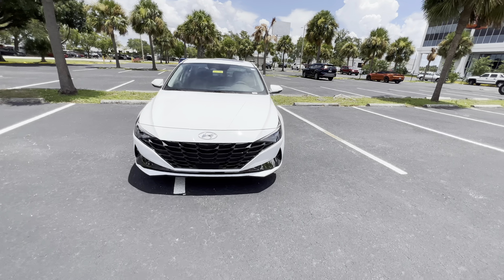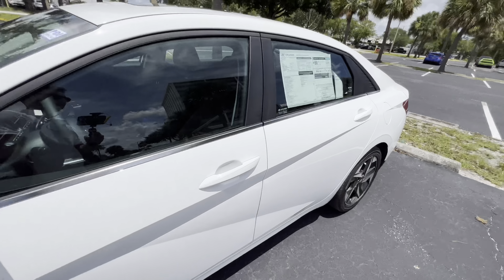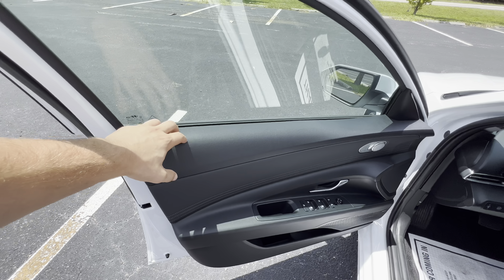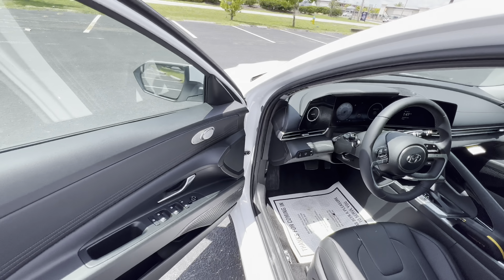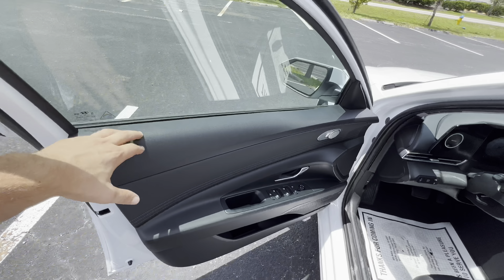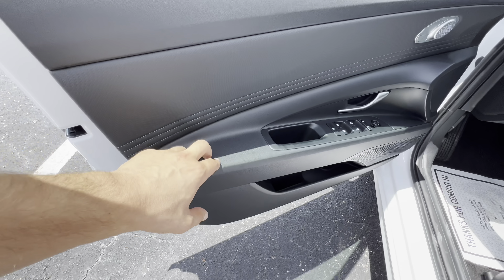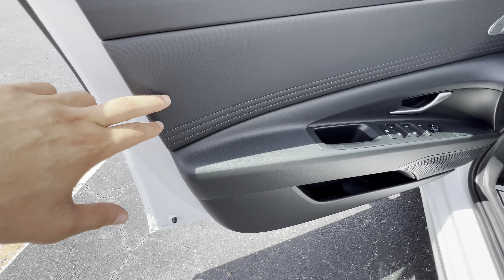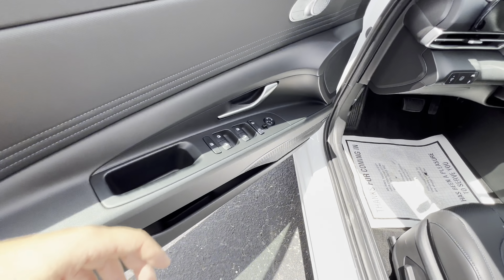Taking a step back for one last look at that front styling. Moving to the interior — this is the Limited, top-of-the-line, so it's going to have an impressive interior. Although the interior is impressive, up top we still get hard plastic. I kind of wish we had soft-touch material for the upper portion of the door panel, especially since the dashboard is actually soft touch. I personally touch the top of the door panel a lot more frequently than the dashboard, so the order of materials is a bit of a head-scratcher.